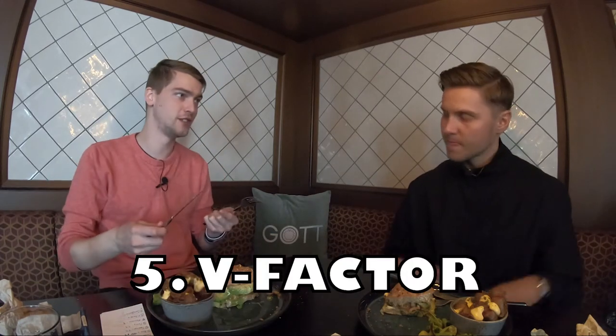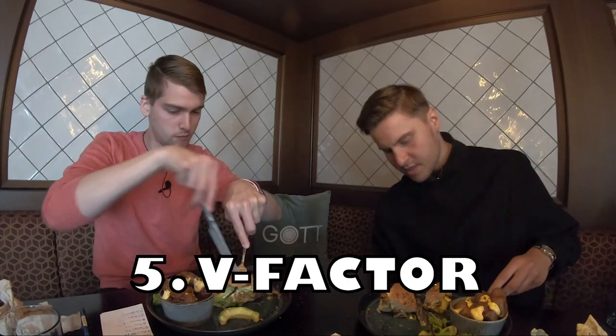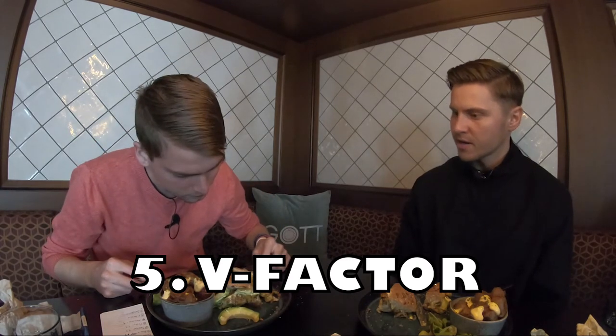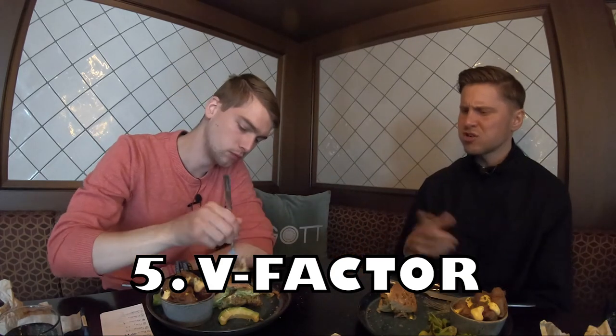Now the V-factor — the vegan X-factor, the wow factor. The V-factor for me in this burger is the healthiness. There are not a lot of burgers at this standard. Normally you have a processed bun, more processed patty, more processed things. The bun here is quite tasty — it's got like three or four types of seeds on it.